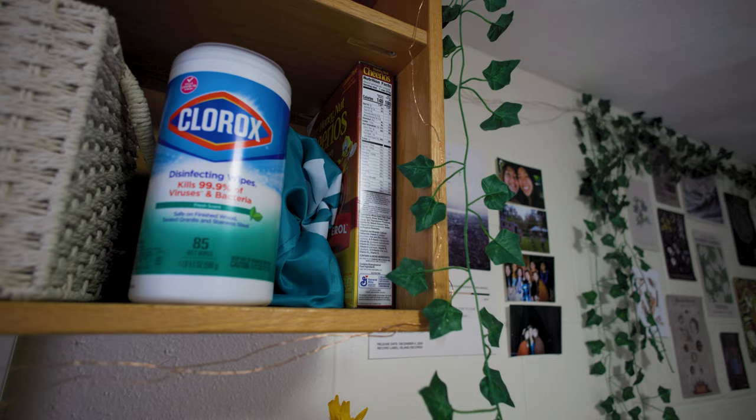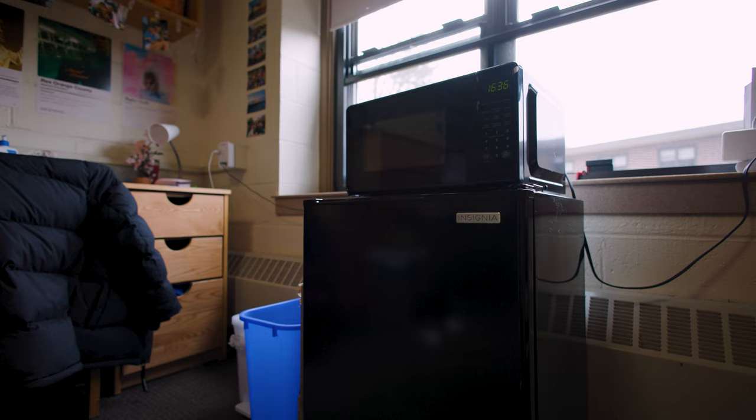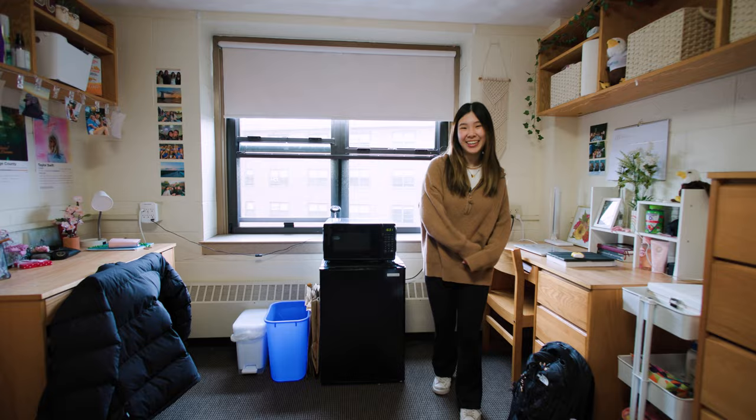It was also really fun to decorate with the leaves and lights. And then moving on over here we have the fridge and microwave that my roommate and I bought, and I highly recommend it. So that's all for my room and now let me show you the lounge area.